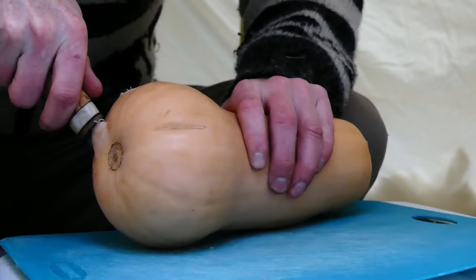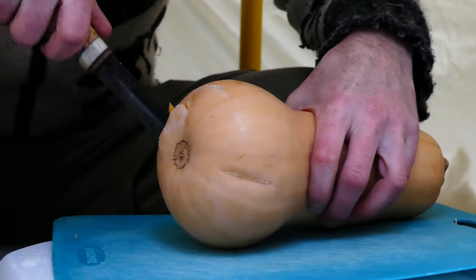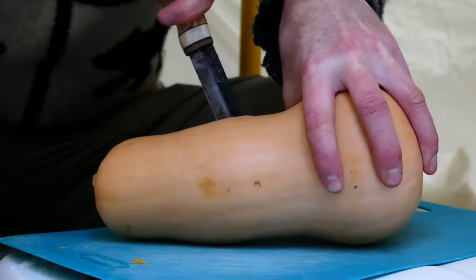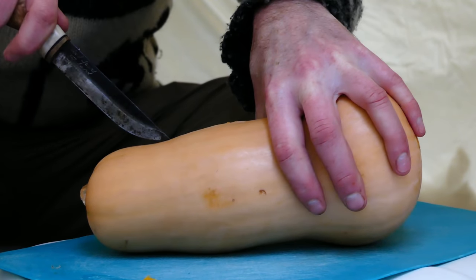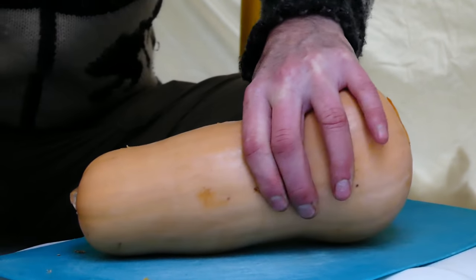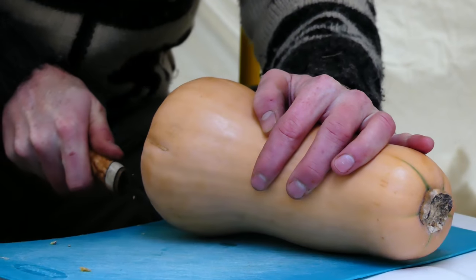I've never cut up a butternut squash before — we're going to learn together. This is a sharp knife but it's a tough nut to crack. Give me the full axe. That's a solid gourd.